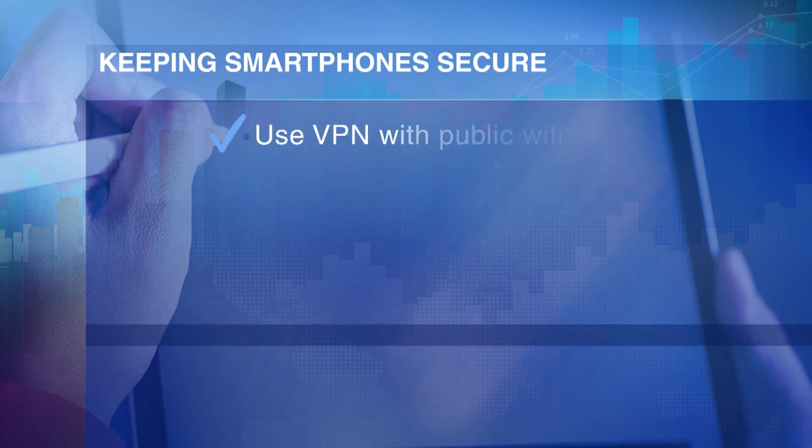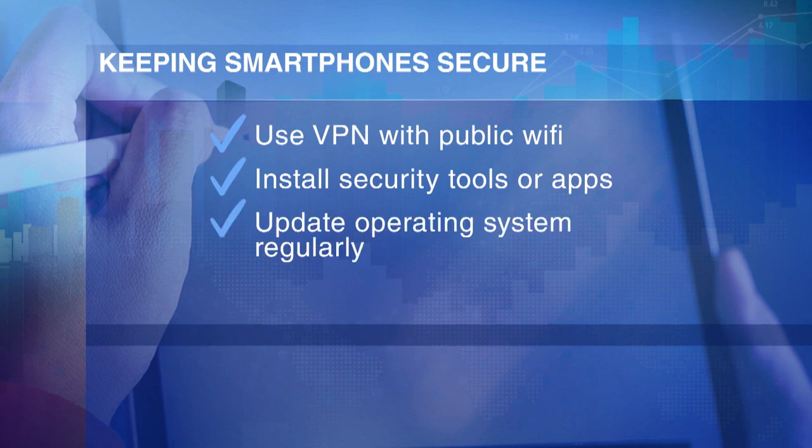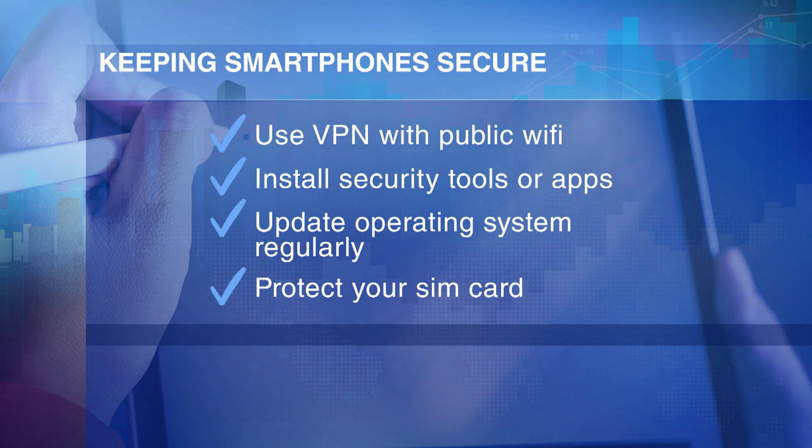Besides using a VPN if you need to use public Wi-Fi, you can install security tools or apps on your phone to periodically scan for hacks, and update your operating system whenever there is a security patch. You can also password-protect your SIM card in the event you lose your phone. Most people don't even know the SIM card can be protected by a PIN code. If your phone is lost, someone can remove the SIM card, insert it elsewhere, and attempt password recovery by SMS, generating hostile account takeovers.